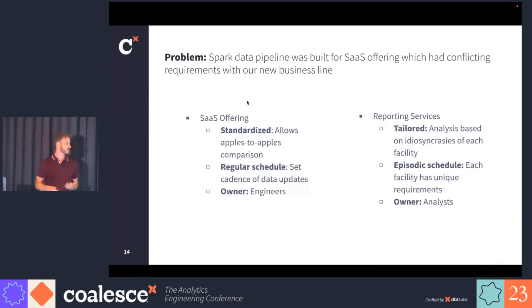The key differences between our SaaS offering and this new reporting service: one is standardization versus tailored analysis. The SaaS offering allows apples-to-apples comparison, whereas we really care about idiosyncrasies in credit facility reporting. The schedules are totally different — the SaaS offering has a regular pipeline schedule, while the credit facility offering is driven by investor decisions and purchases, so the schedule is unpredictable and episodic. Our SaaS offering is fundamentally driven by engineers, whereas reporting services is driven by analysts, since there's just so much nuance that analysts have to be at the center of it and at the center of making decisions.